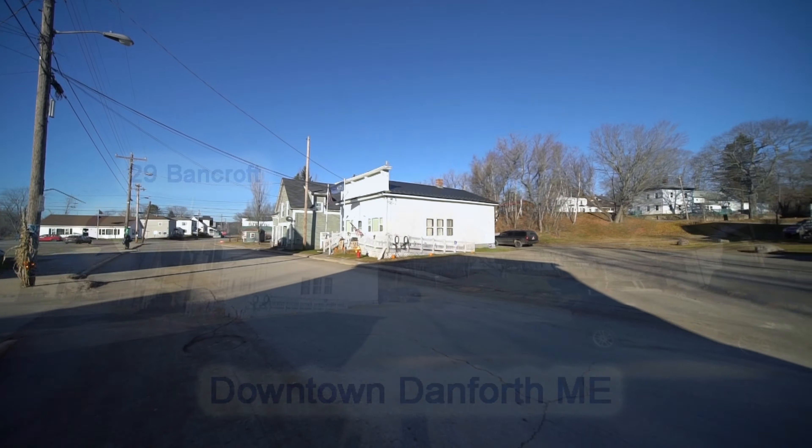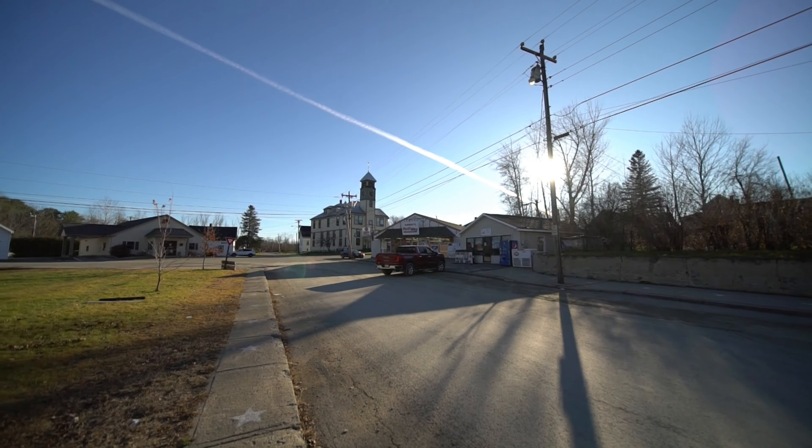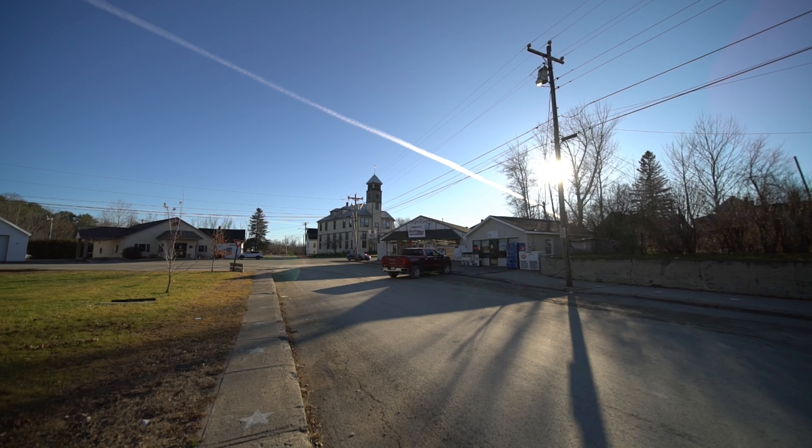Be part of your small town — this is Danforth. Here's where you shop for groceries. Here's where you bank at much higher savings.